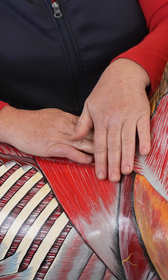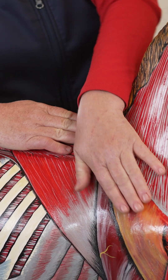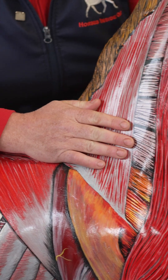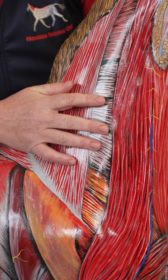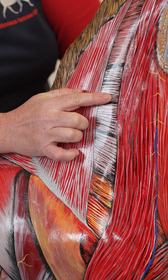But it carries on underneath the shoulder blade, carries on and attaches onto the transverse processes in the cervical region as well, actually as far forward as the fourth cervical vertebrae.